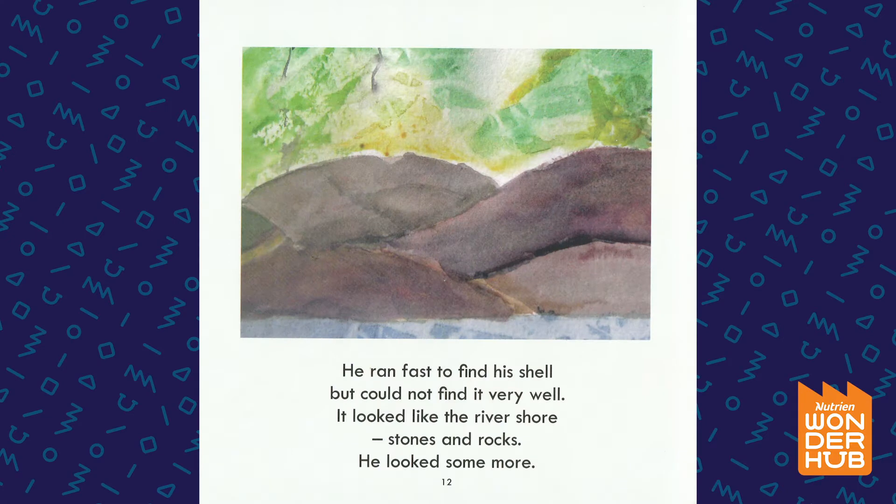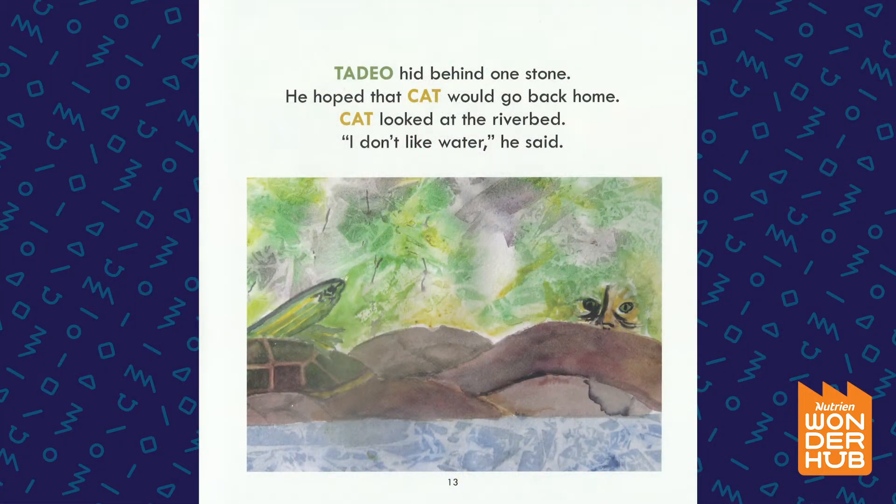He ran fast to find his shell, but could not find it very well. It looked like the river shore — stones and rocks. He looked some more. Taddy O' Turtle hid behind one stone. He hoped that Cat would go back home.